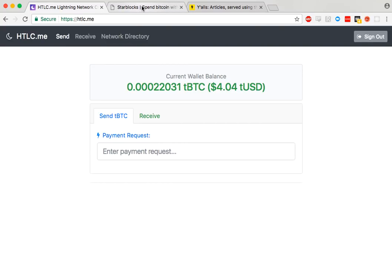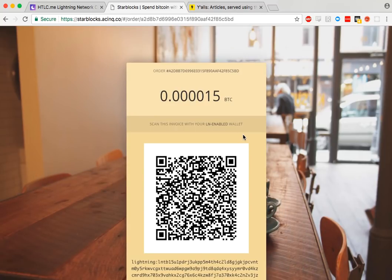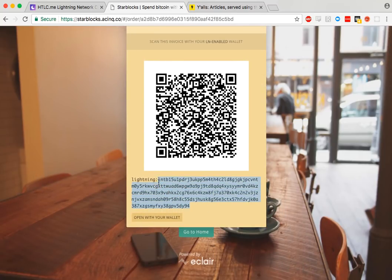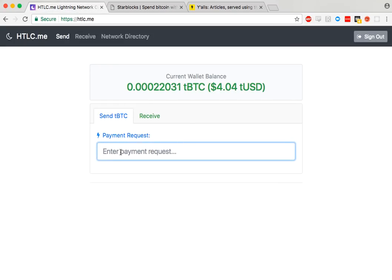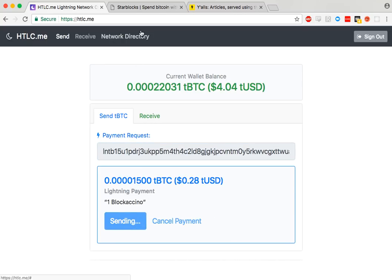What I'm going to do is buy a blockachino from Starblocks, so I'm going to add to the cart and hit checkout. That's going to give me a payment request, which I copy — just the part after the colon — and then put into the 'enter payment request' field, which will be decoded and I can send it.